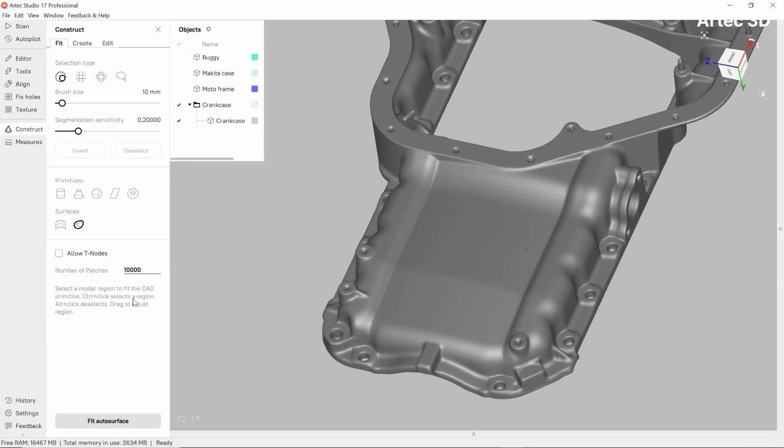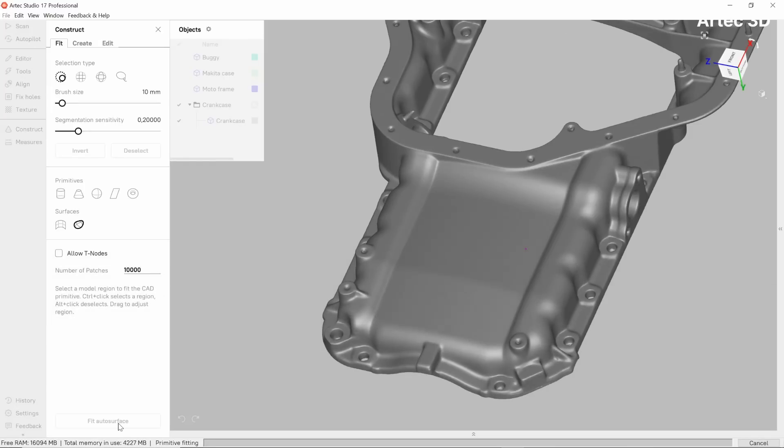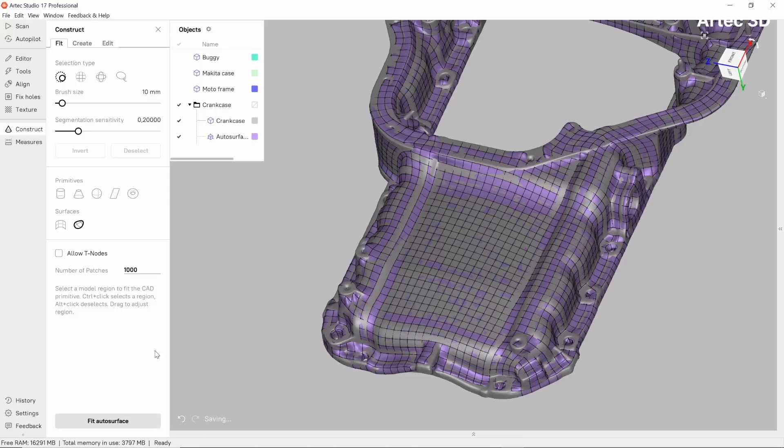Auto surfaces. In Artec Studio, you can convert the mesh into a CAD surface using the auto-surfacing functionality. The only thing you need to think of is the number of patches on the resulting surface. Then, one click, and the whole object's surface or a part thereof will be transformed into CAD. This sort of transformation works best on organic shapes and is not the best solution for accurate reverse engineering. However, many engineers prefer this type of transformation for the general scene, and then more elaborate extraction for the intricate areas being reverse engineered.